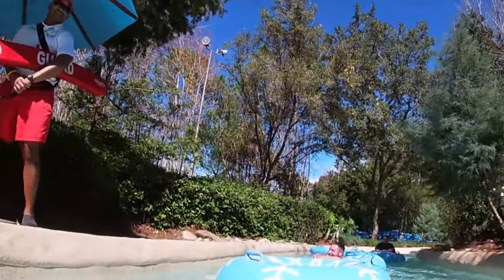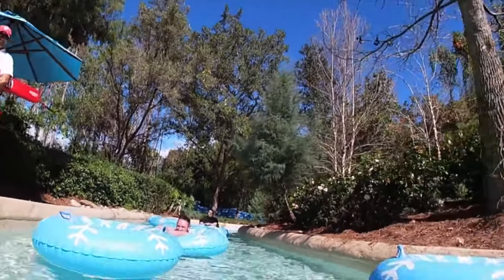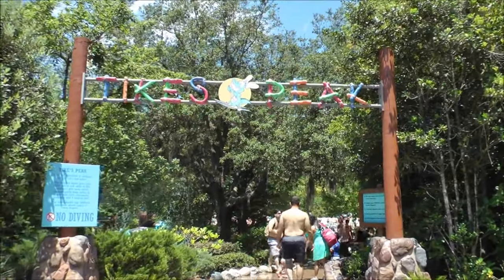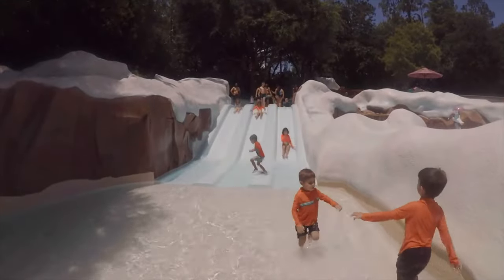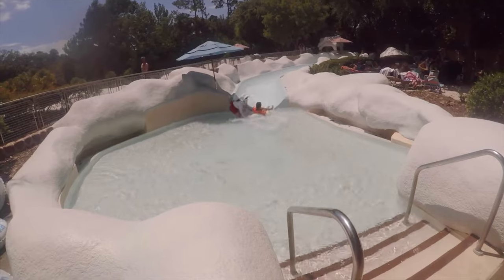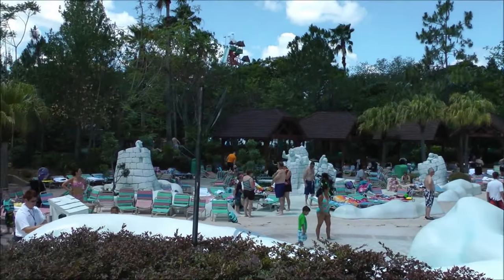There are plenty of entry and exit points, so you'll be able to use the creek as a way of navigating the resort. There are two different water play areas. Tyke's Peak is the one for preschoolers that features three mini-scaled versions of slides within Blizzard Beach, including a small raft ride. It also has an ice fortress, fountains, and small pools for playing.